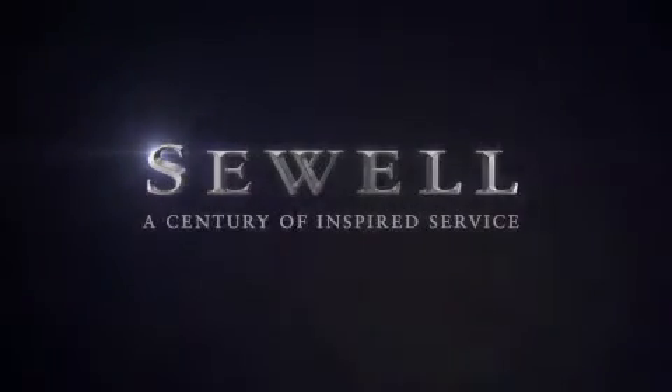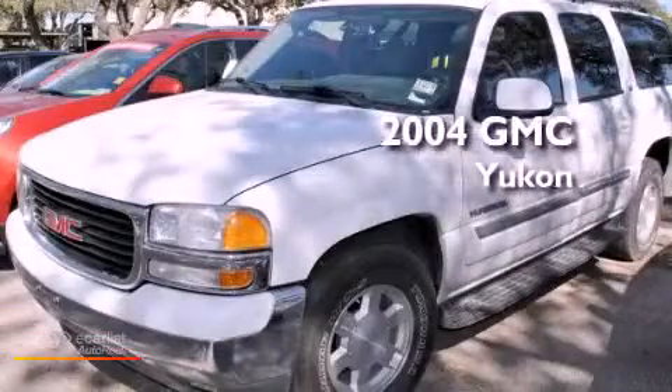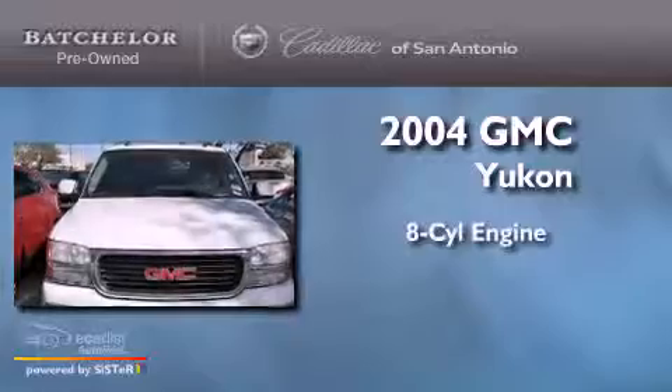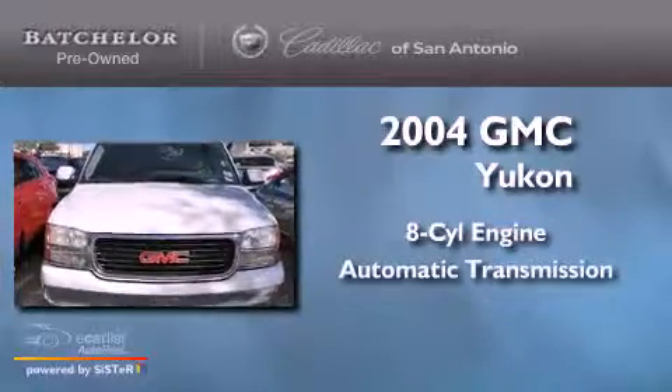Sewell, a century of inspired service. This is a 2004 GMC Yukon. It has an 8-cylinder engine and an automatic transmission.